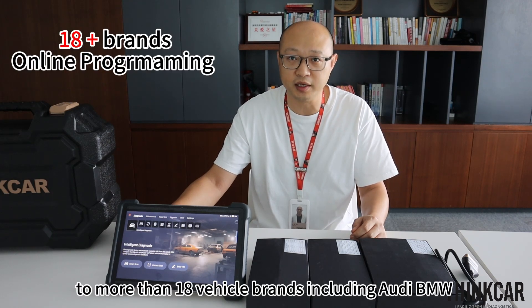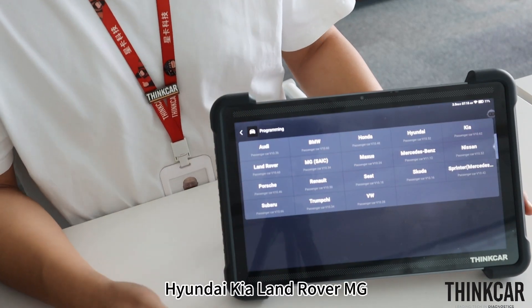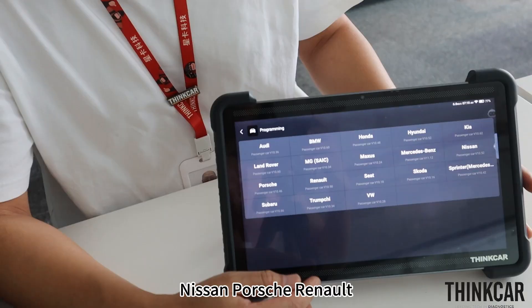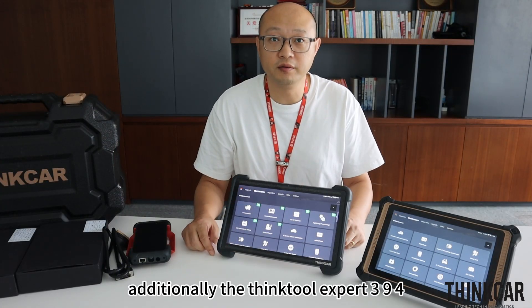The Expert 394 supports more than 18 vehicle brands, including Audi, BMW, Honda, Land Rover, Maxus, Mercedes-Benz, Nissan, Porsche, and Renault, with continuous updates ongoing.